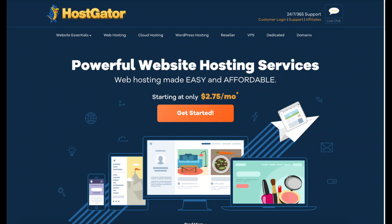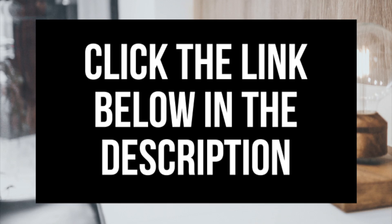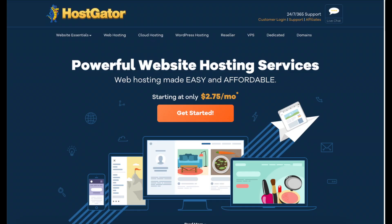What is Hostgator? If you aren't familiar with Hostgator, you are probably asking yourself just what is Hostgator? Hostgator is one of the top web hosting services today. Hostgator is also one of the top trusted hosting companies and currently powers millions of domains around the world. Feel free to click the link in the description below to take a look at Hostgator's site and their hosting plans as I go through the video.